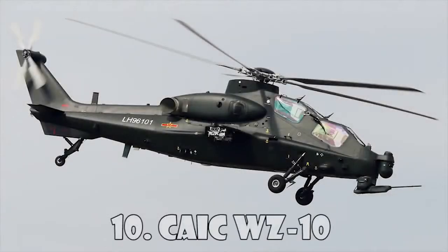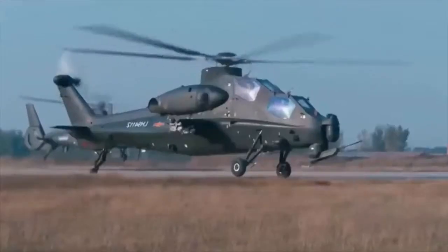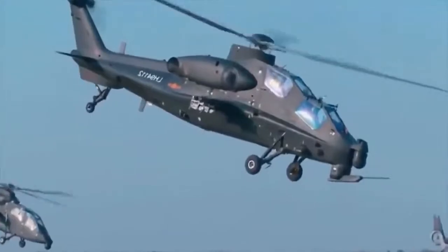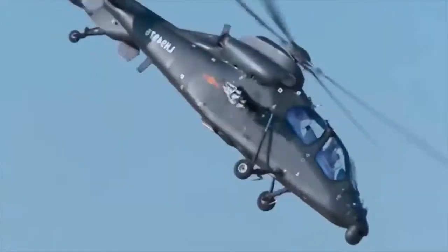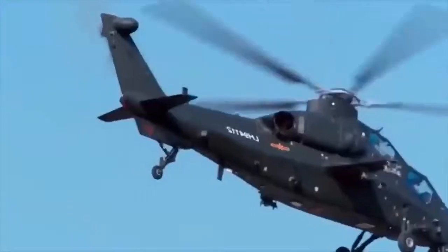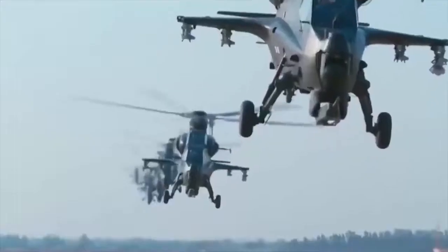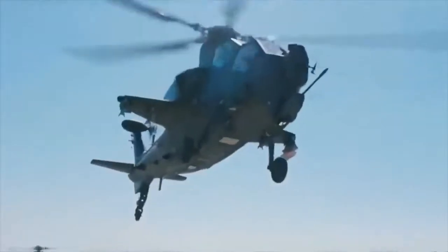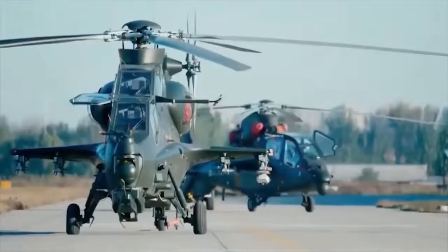CAIC WZ-10. The CAIC WZ-10 is an attack helicopter developed by the People's Republic of China. It is designed primarily for anti-tank warfare missions but has secondary air-to-air capabilities. The cockpit is protected by composite armor, and the bulletproof glass canopy can withstand 7.62mm rounds. The chin-mounted turret can be fitted with a 20mm or 30mm autocannon. The helicopter can carry up to 8 ATGMs for an anti-armor role, 8 TY-90 air-to-air missiles, and 4 PL-5, PL-7, and PL-9 air-to-air missiles.